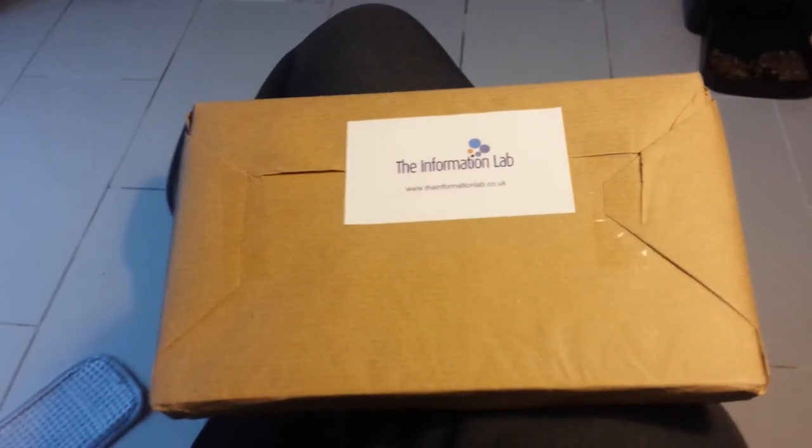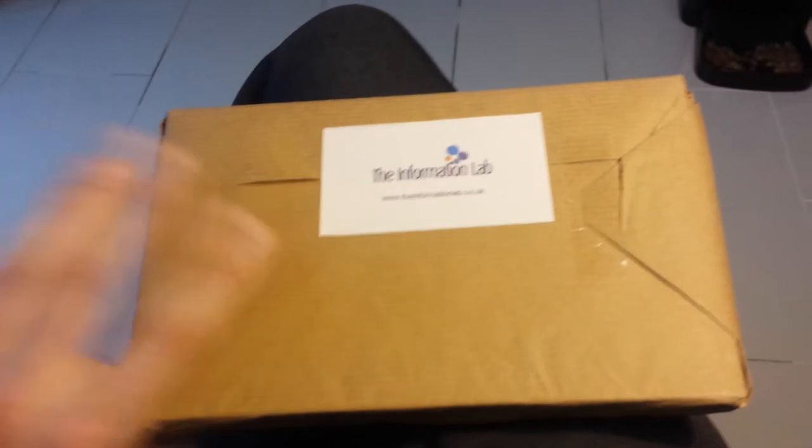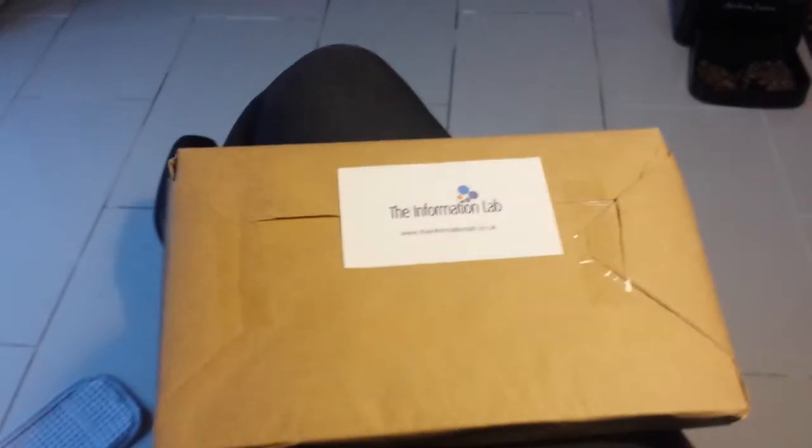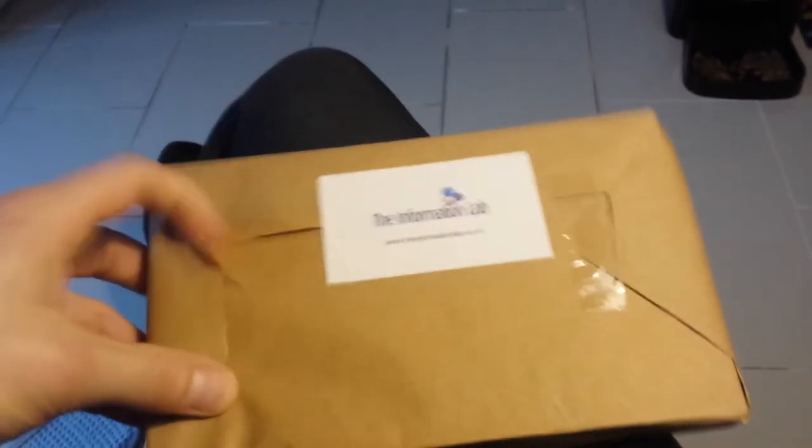So guys, here's my latest video on the unboxing of this parcel. It's a book — it's called How to Get Things Done — so I'm going to unbox it and let's have a look at what's in the box.